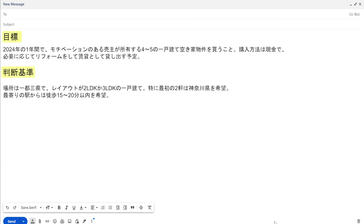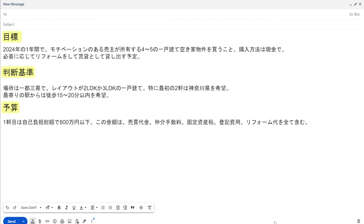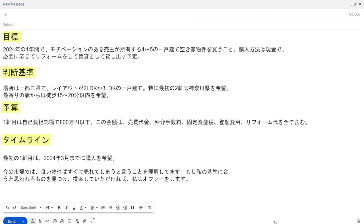最寄りの駅からは徒歩15分から20分以内を希望。予算：1件目は自己負担総額で800万円以下。この金額は売買代金、仲介手数料、固定資産税、登記費用、リフォーム代をすべて含む。タイムライン：最初の1件目は2024年の3月までに購入希望。今の市場では良い物件はすぐに売れてしまうということを理解しています。もし私の基準に合うと思われるものを見つけ提案していただければ、私はオファーをします。